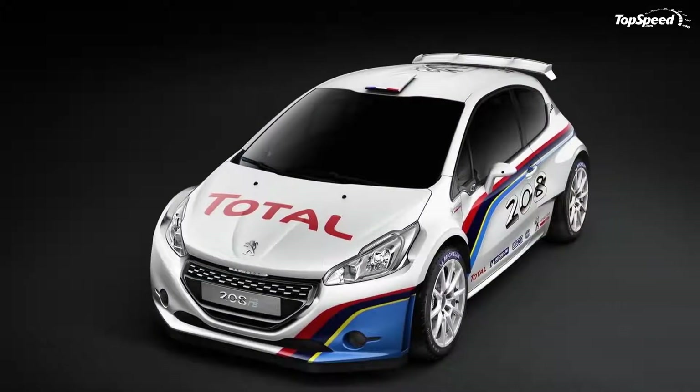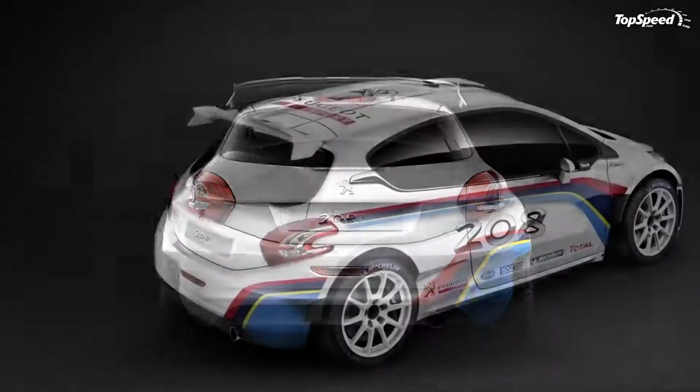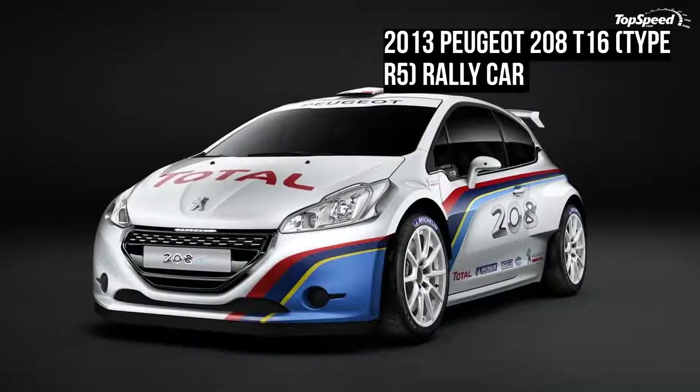Update May 1, 2013: the 208 Type R5 has been rechristened as the 208 T16, and Peugeot has released a new video of the rally car in action. Check it out by clicking on the photo above.